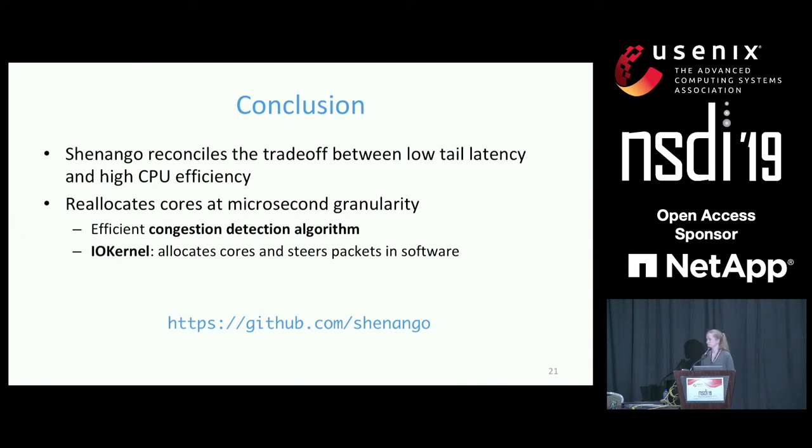Question: It takes 13,000 lines of code to build this — where does the complexity lie? Response: A lot of the complexity is in context switching between threads, which ends up being hard. Also in the communication between the IO kernel and the runtime — trying to communicate properly and avoid race conditions when cores are yielding back to the IO kernel or waking cores at the same time.